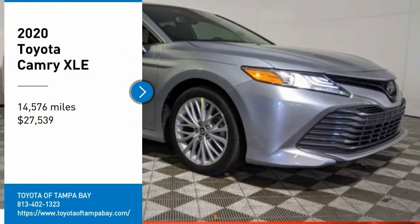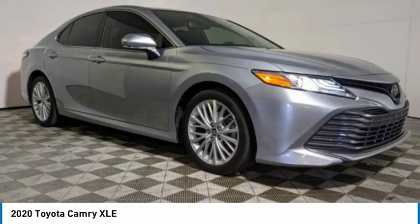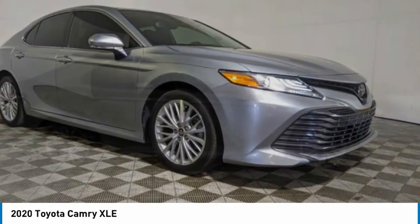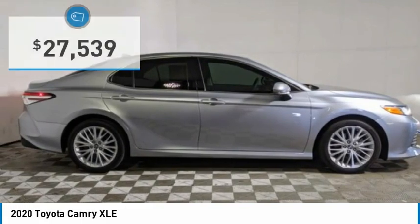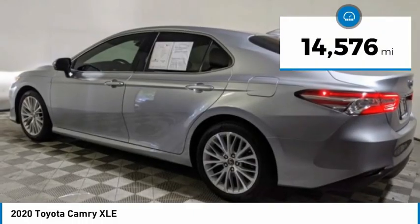Stop by and take a look at the 2020 Camry. The Toyota Camry is an affordable mid-size car, reliable, and a great comfortable commuter car, and is priced below $30,000. This vehicle has less than 15,000 miles.